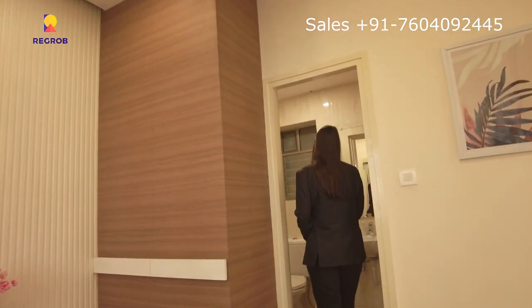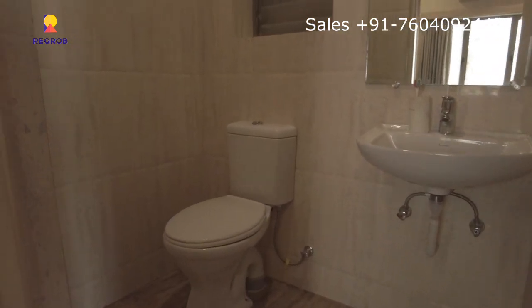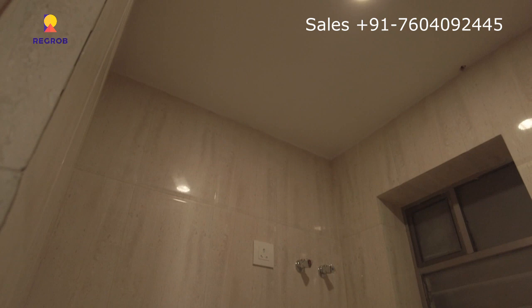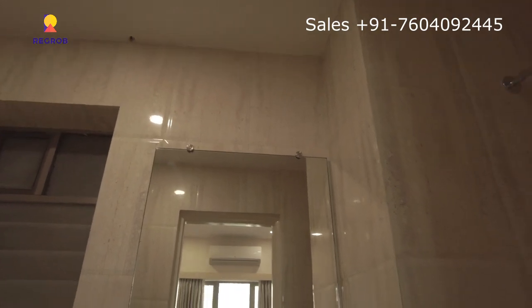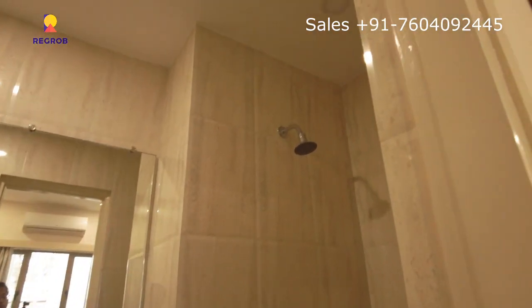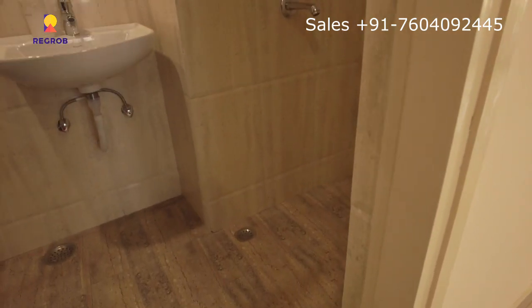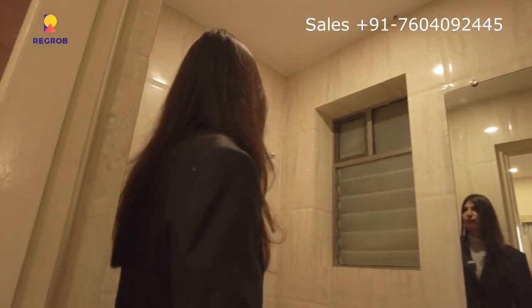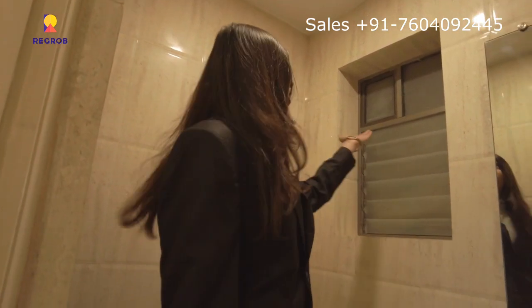Let's look at the washroom. My favorite spot — the mirror — which is the most important thing in the washroom. I love the shower. You have the option to make your shower cubicle separate or not — it's your choice. The ventilation is very good. You should have an exhaust in the washroom. The geyser and switches are provided.